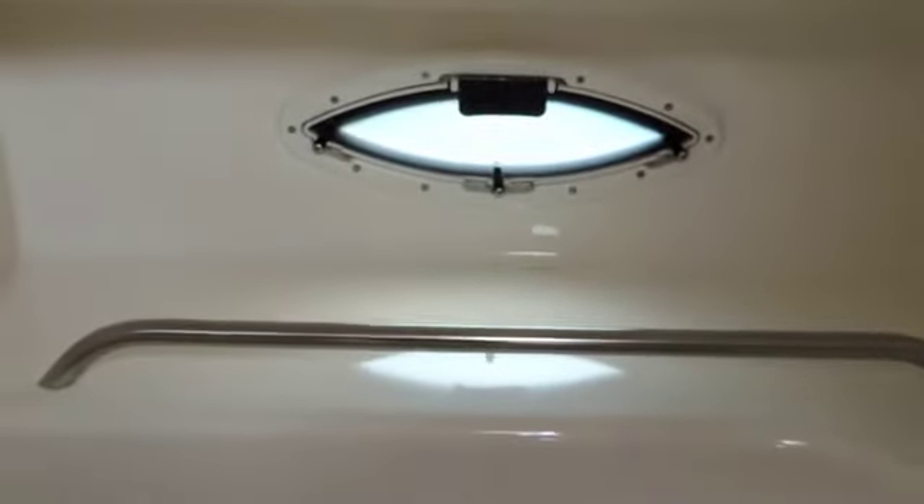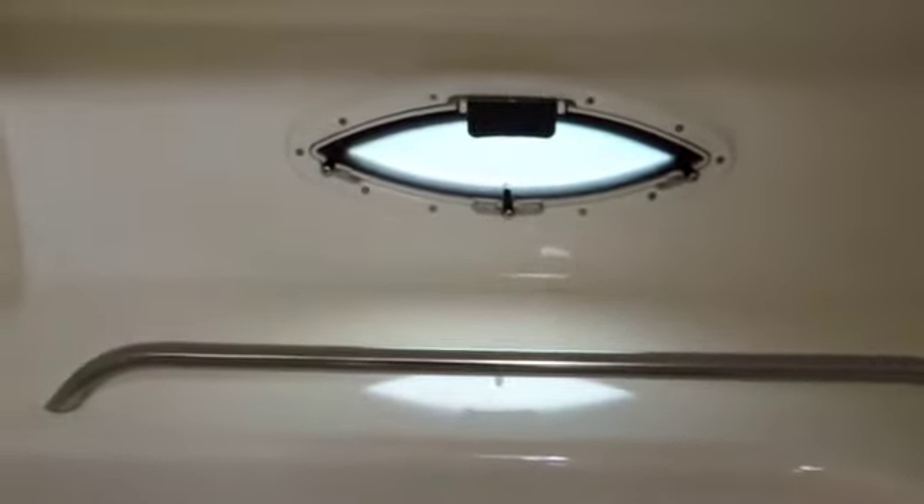Here we have the steps - the first step actually raises up and has either a bin or an additional storage space. Then we have the heads, which is quite spacious. Here you see the shower tray, sea toilet, and a little window that actually opens for ventilation and light.